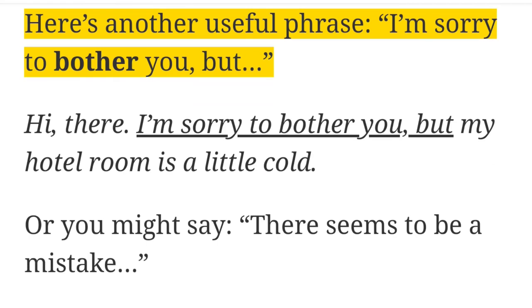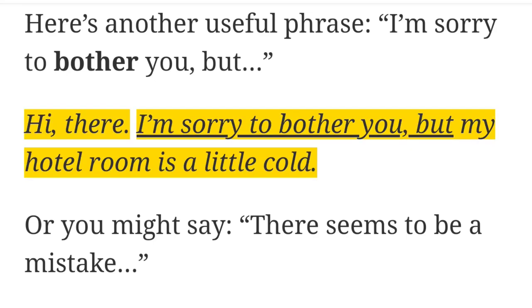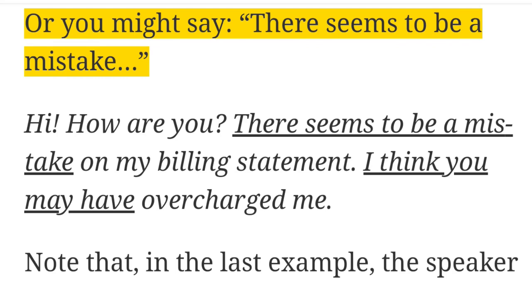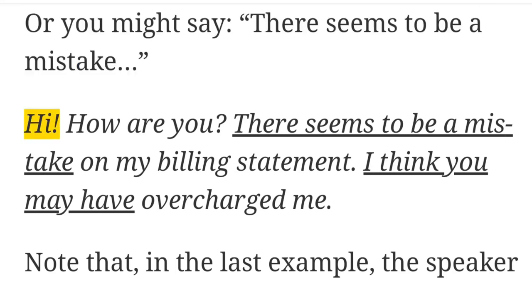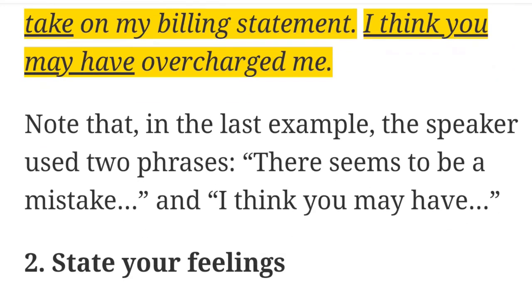Here is another useful phrase: 'I'm sorry to bother you, but...' For example: 'Hi there. I'm sorry to bother you, but my hotel room is a little cold.' Or, you might say 'there seems to be a mistake.' For example: 'Hi, how are you? There seems to be a mistake on my billing statement. I think you may have overcharged me.'